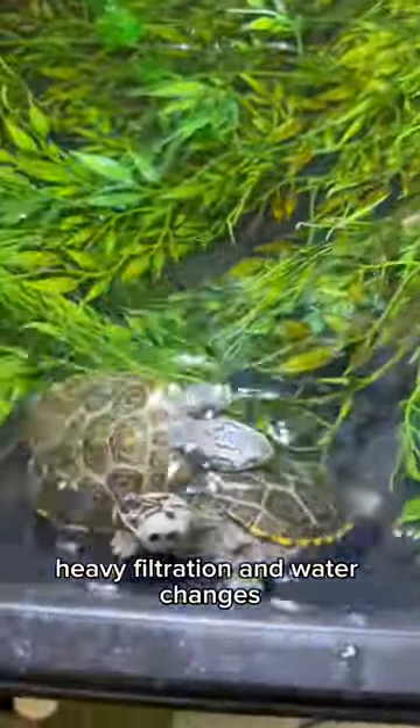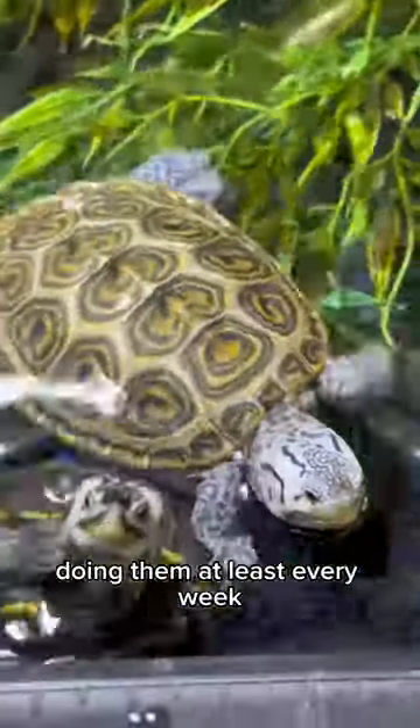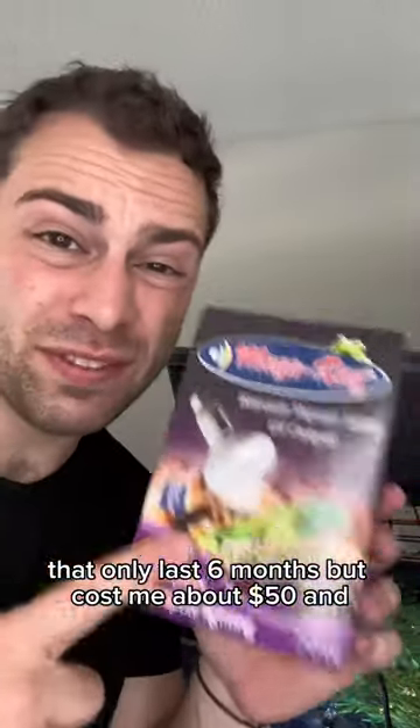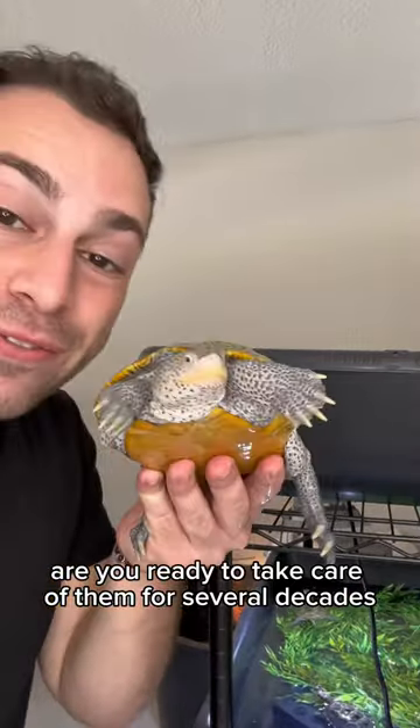Are you ready to keep up with heavy filtration and water changes, doing them at least every week? Are you ready to buy specialty lighting like this bulb that only lasts six months but cost me about $50? And are you ready to take care of them for several decades?